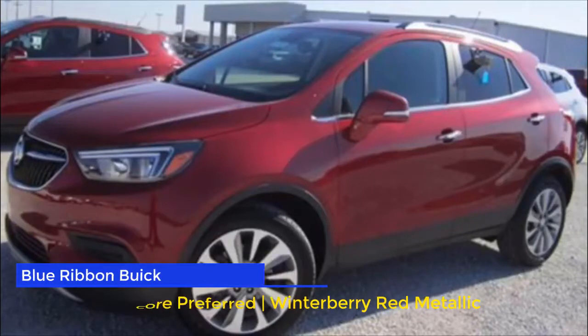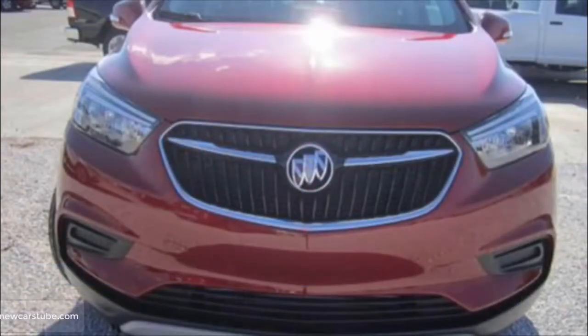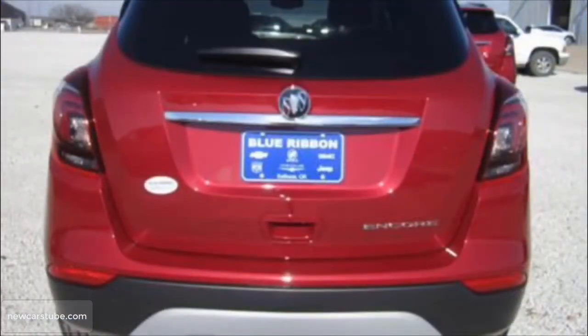Have you been looking for a new 2019 Buick Encore Preferred in Muskogee or Fort Smith in Northwest Arkansas? Have you been looking for that perfect new Buick Encore providing you with style and comfort, but also affordability? If so, then this new Buick Encore at Blue Ribbon in Sallisaw is the crossover SUV for you.